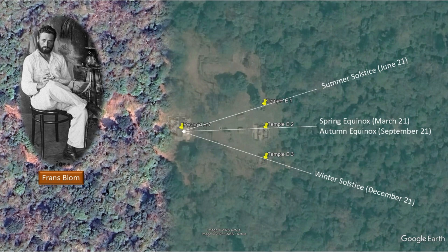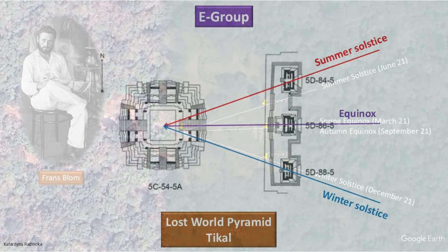It was here at this site that Franz Blom first noticed the astronomical alignments for solstices and equinoxes. Pyramid E7, looking at temples E1, E2, and E3, gave a stunning view of sunrise. This E-Group formation became more famous as more and more sites are noted for astronomical alignments. Other sites such as the Lost World Pyramid at Tikal have a clearer lateral E formation of the north, central, and south structures on a platform.